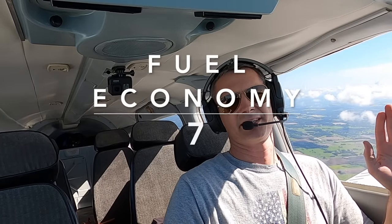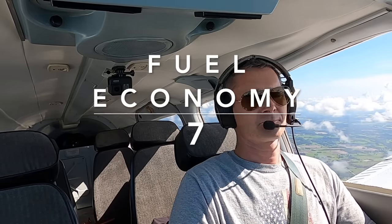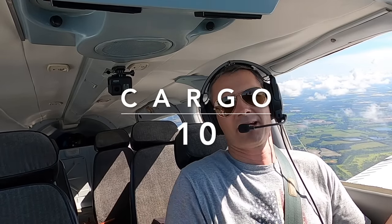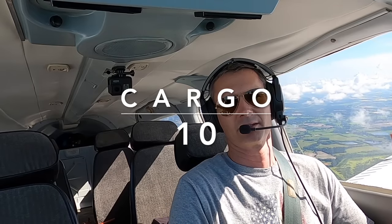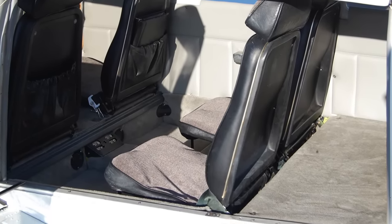Fuel economy, I'm going to give it a seven — only because it's a six-seater with a 1,450-pound useful load, and when you're burning 13 gallons an hour, give or take, you're hauling a lot of stuff for that amount of fuel. Cargo — it's a 10. Unless it had a door in the back like a C-130, that's the only way it could be made better. You have a big cargo door back there — two of them. All these seats come out in about three seconds. You just lift and pop them out and you can fit all kinds of medical supplies back here.